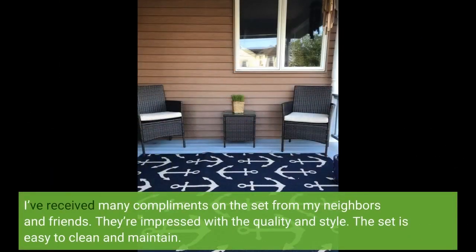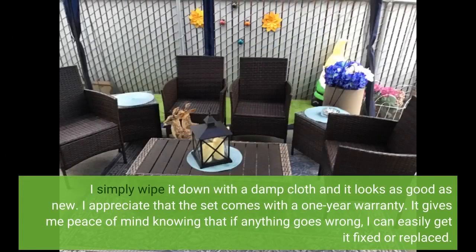I've received many compliments on the set from my neighbors and friends. They're impressed with the quality and style. The set is easy to clean and maintain — I simply wipe it down with a damp cloth and it looks as good as new.